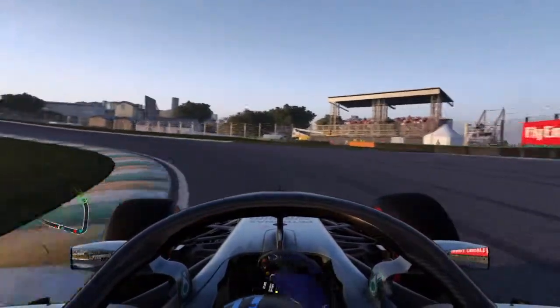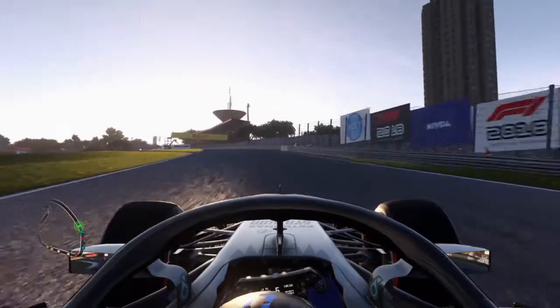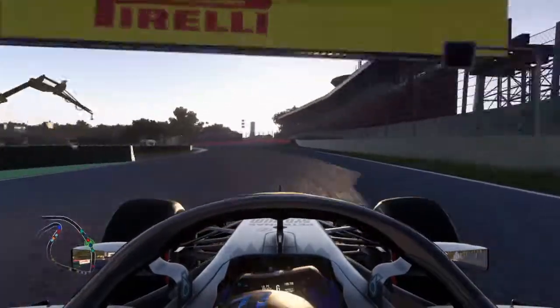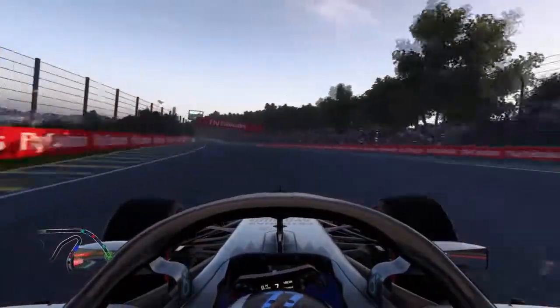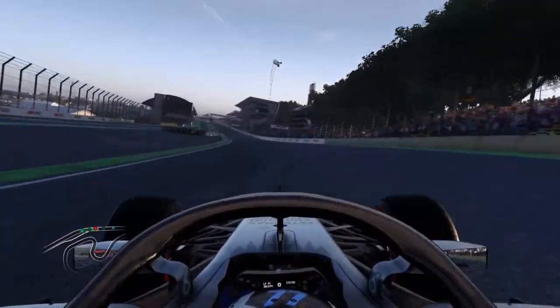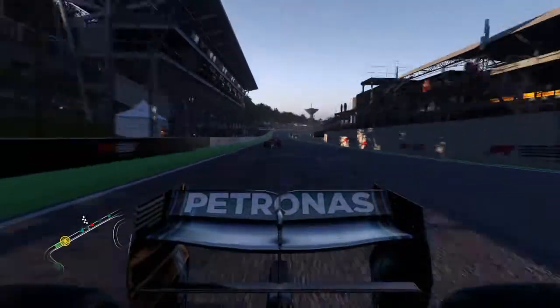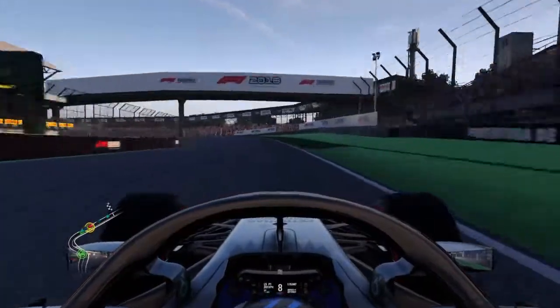The last turn, then the rest of the curves. Looks like it's the two Red Bulls right behind me. This is your final lap — final lap of the race.